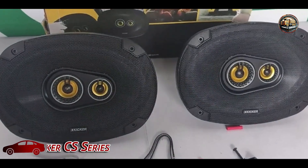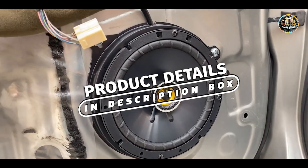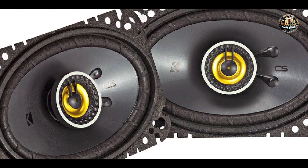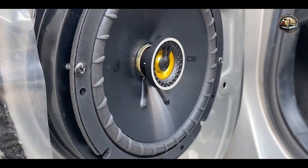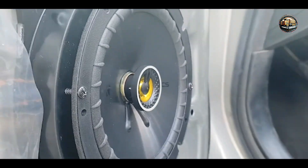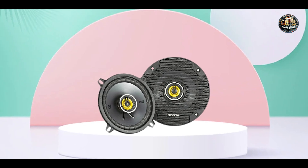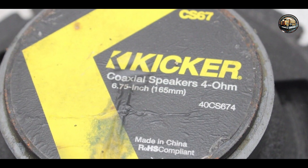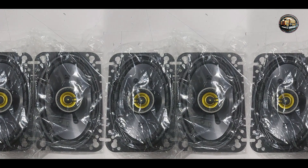In the second spot, we have the KICKR CS Series Car Speaker. Known for its powerful performance and sleek design, this speaker is sure to impress even the most discerning audio enthusiasts. Its key feature is a robust construction and high-output design, which delivers impressive bass response and crystal-clear highs. Experience your favorite music like never before — whether you're blasting a playlist or enjoying a relaxing podcast, every sound is delivered with clarity and precision. Easy to install and compatible with a wide range of car audio systems, it's a versatile and durable choice built to withstand the rigors of daily use.